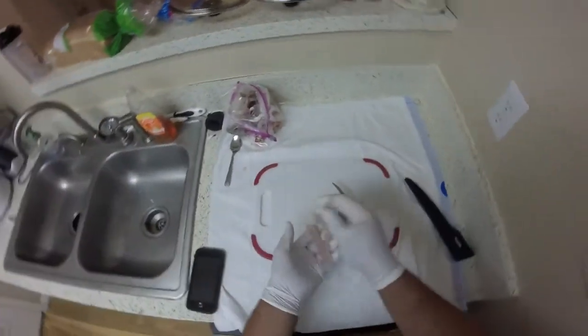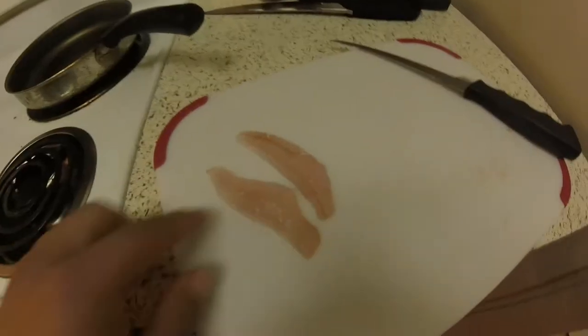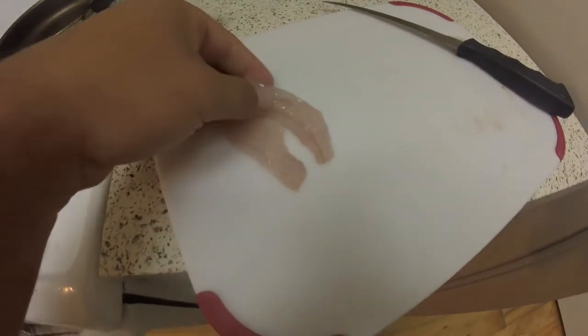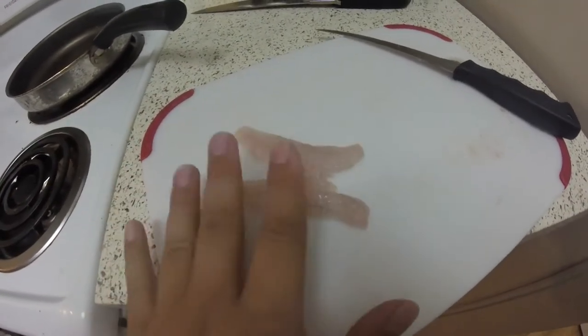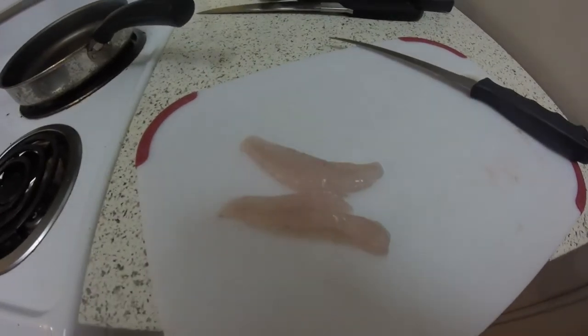Alright, there we have it — sea robin filets. They don't look too bad. I've left them on ice for a day to let them firm up a little bit, and yeah, they don't look too bad.